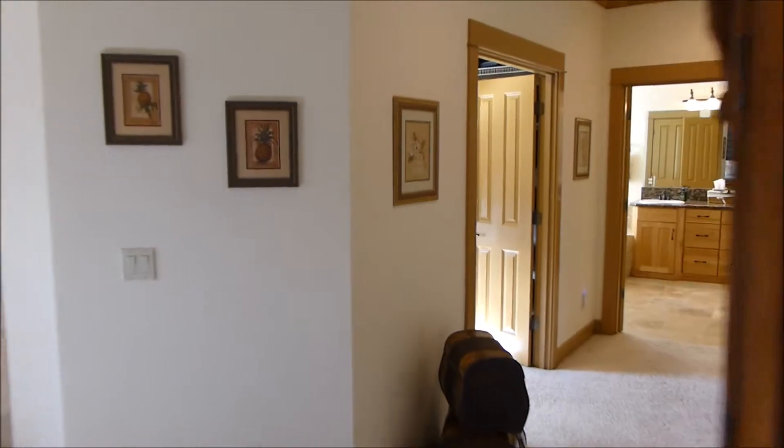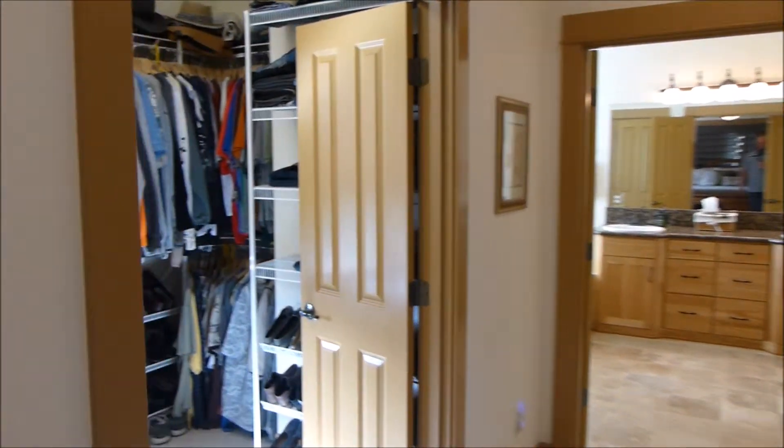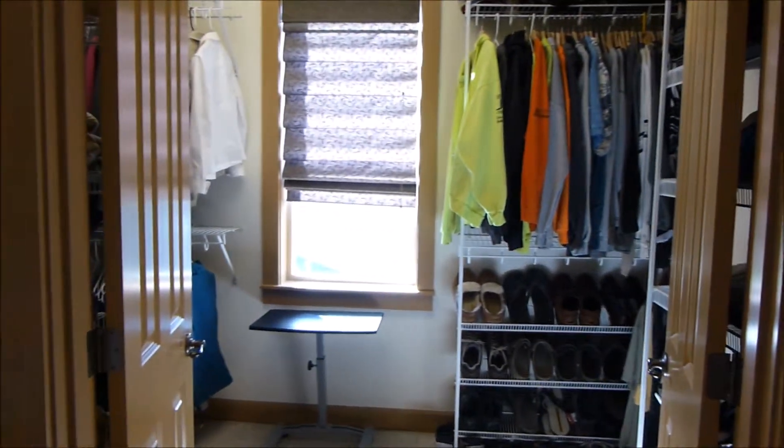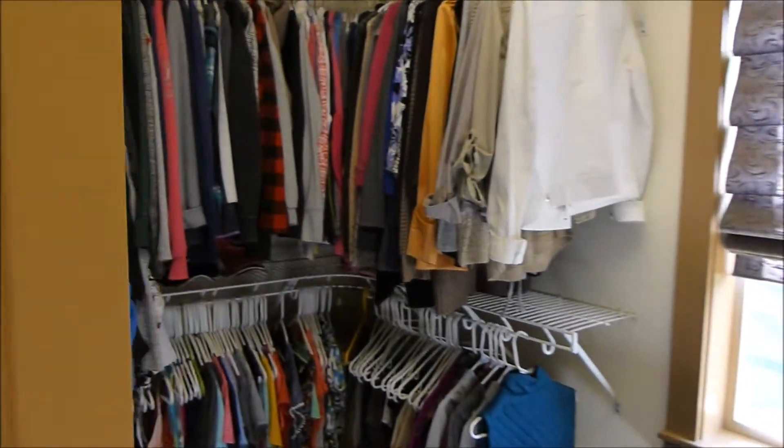There are nine-foot ceilings throughout the second floor as well as on the main floor, except for in those places where it's lofted all the way to the second floor. The master closet is extremely well organized and has its own window.